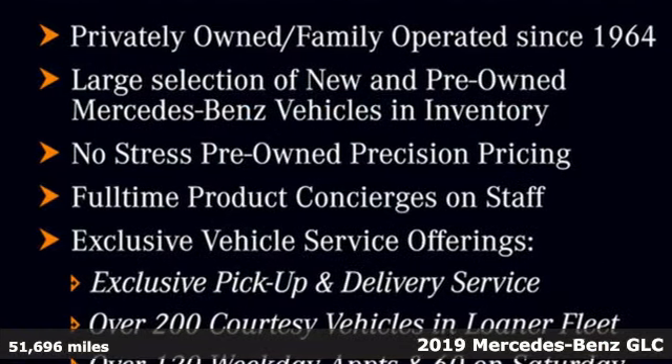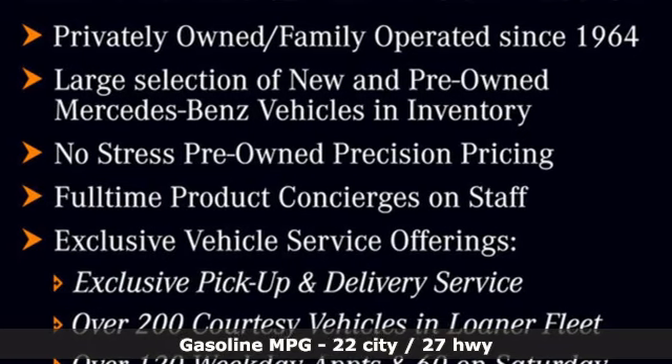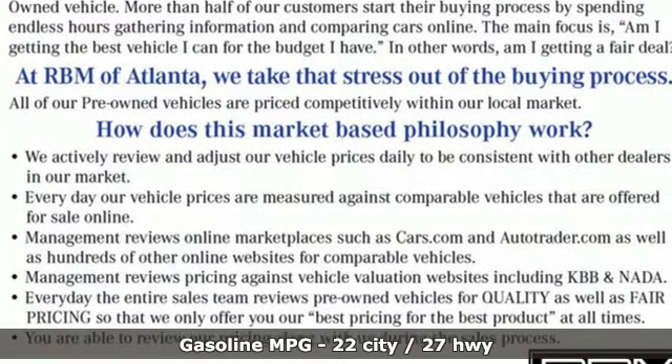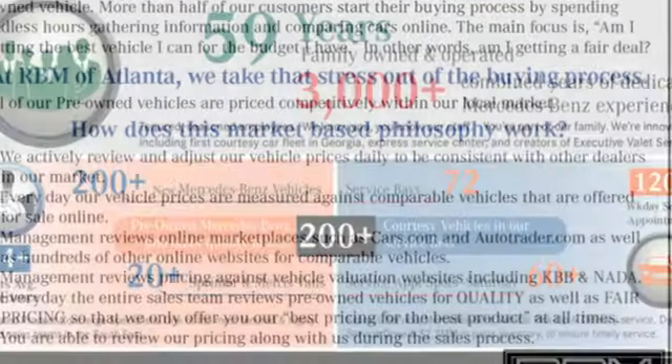It comes nicely equipped with features you'll love. Intercooled turbo inline four-cylinder engine, rear-wheel drive, AM, FM, HD satellite prep radio, and wireless phone connectivity.